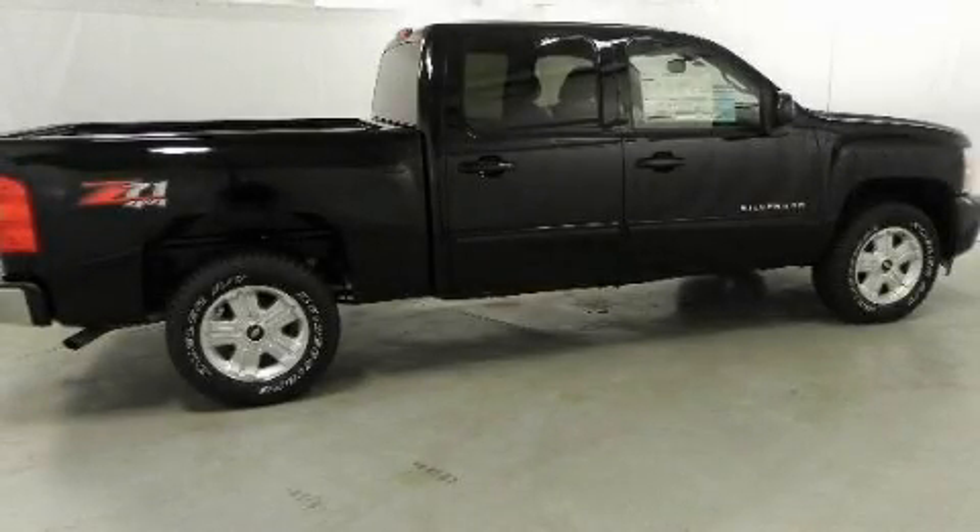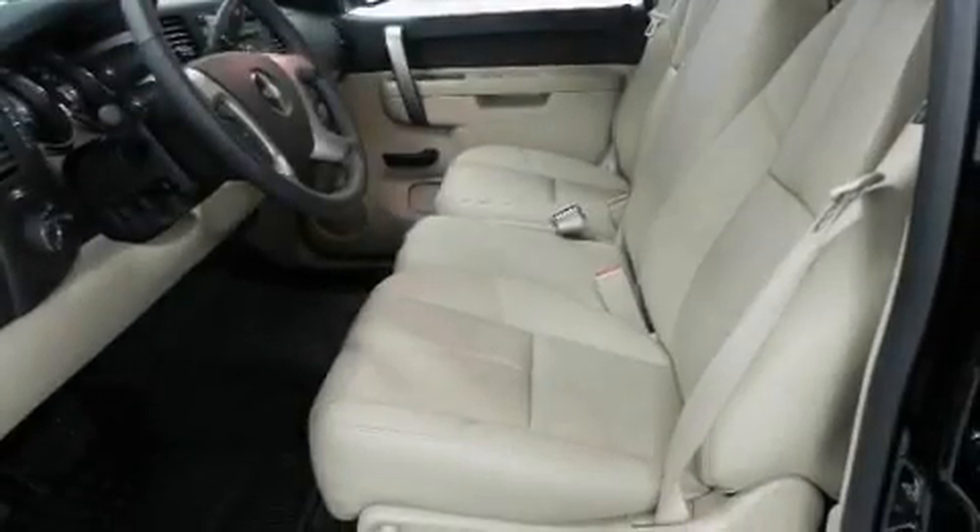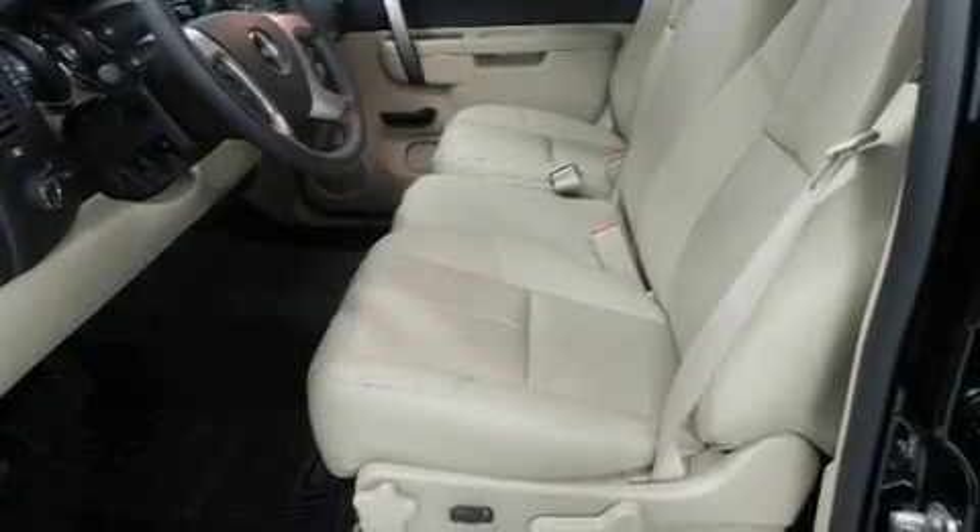This is a brand new 2011 Chevrolet Silverado. Strong, durable, and dependable. It has a 5.3 liter 8-cylinder engine, a 4-speed automatic transmission, and 4-wheel drive.